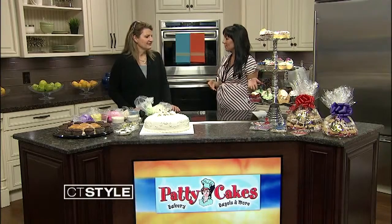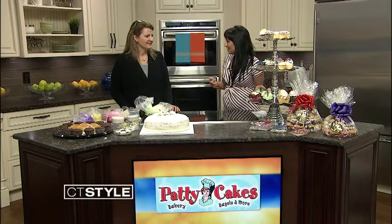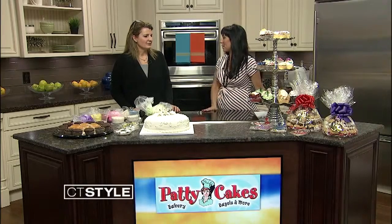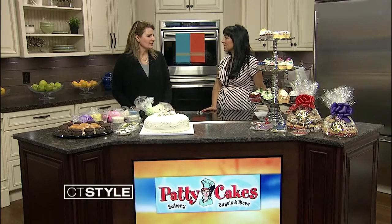Thank you, great to be here. Thank you for bringing these beautiful works of art. These are fantastic cupcakes. But it's not just cupcakes you guys have. We do a bunch of stuff — we do breakfast, lunch, we do catering, we do cookies, we do everything, cannolis, and we do a bunch of stuff.